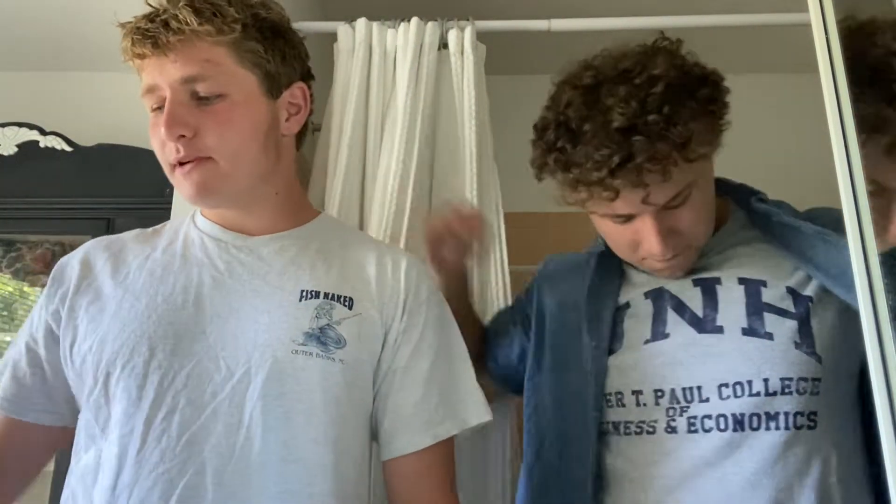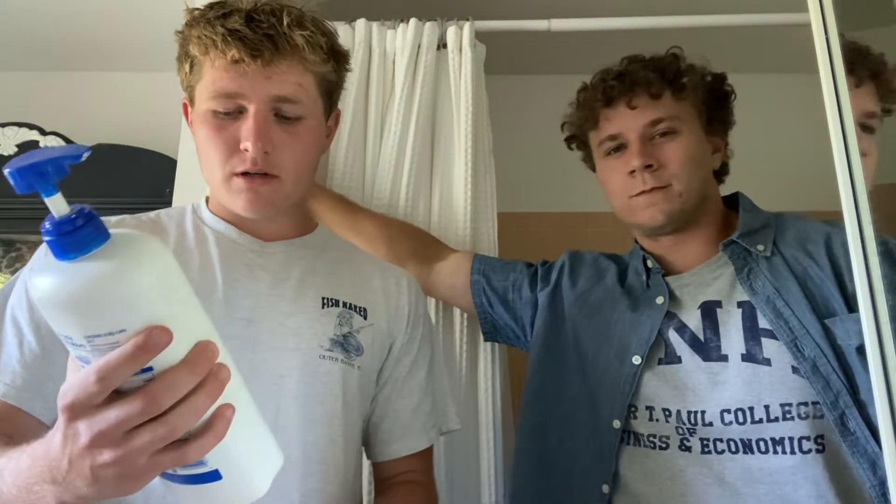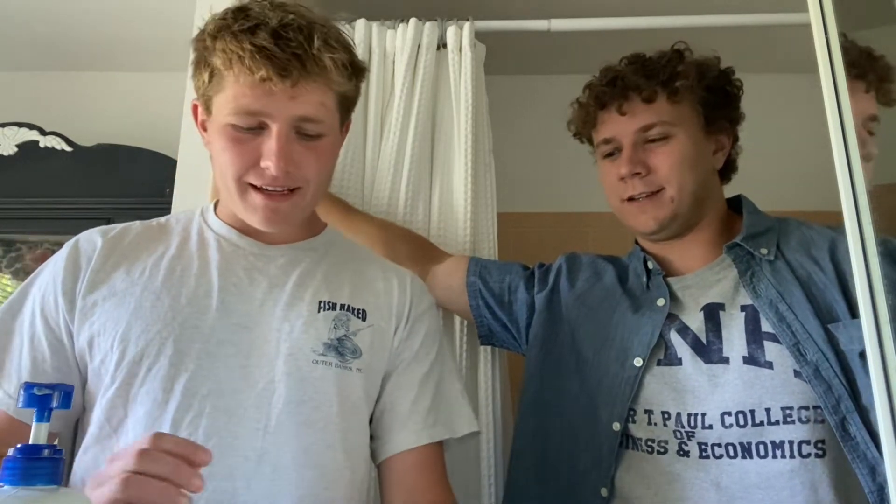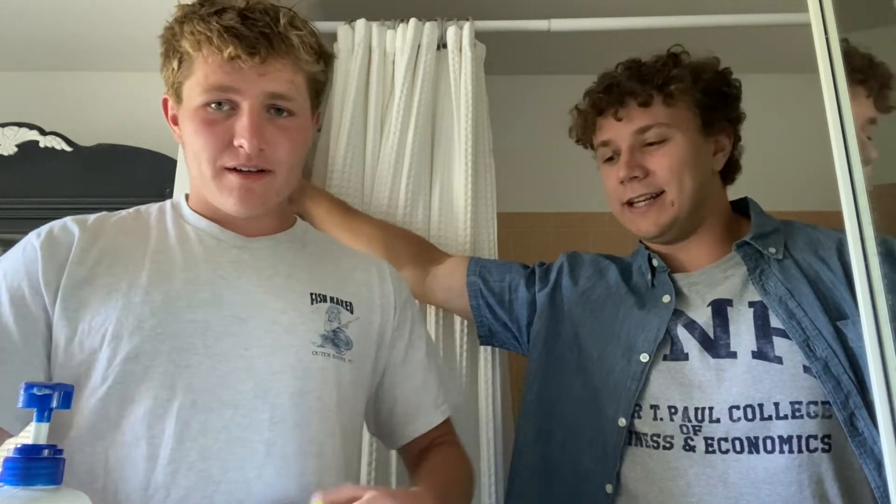We both passed AP Economics and we know a thing or two about efficiency. I was in the shower today thinking two-in-one could be much more efficient, but two-in-one is simply not efficient. It's inefficient. We need at least five-in-one.